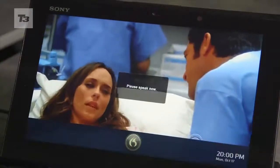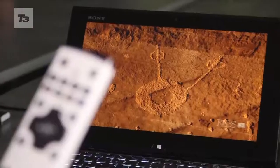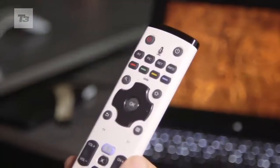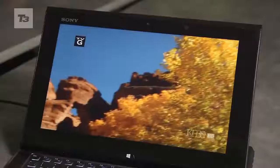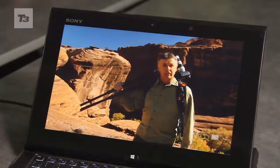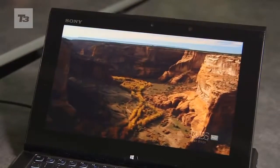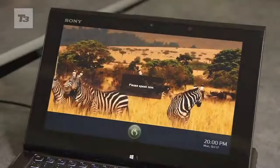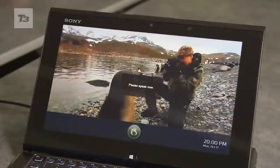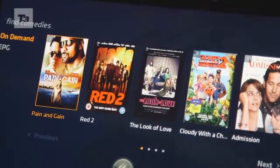I could also say 'channel up.' However, the real constraint people have with television is getting content — things like finding a particular movie by a particular actor or genre. So I could say 'find comedies,' and it's provided me with a selection of comedies I could choose from.